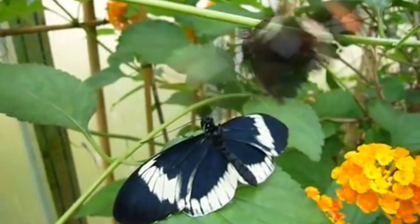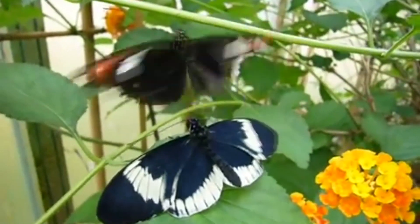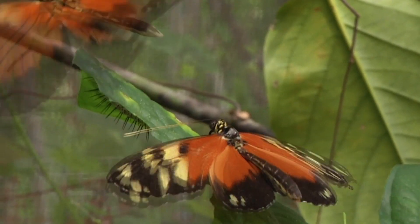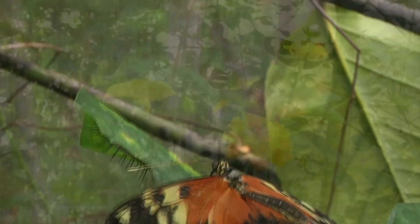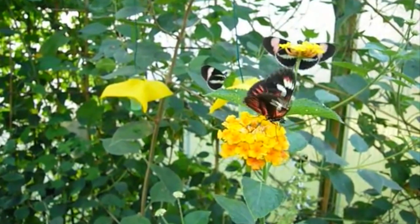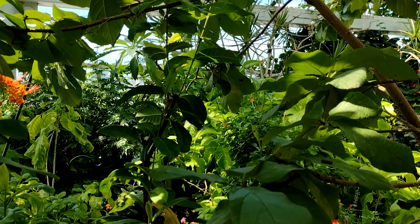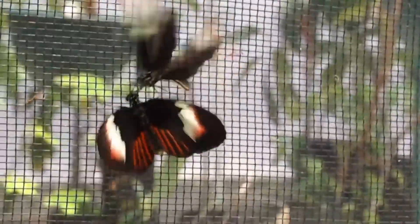Postman butterflies are active during the day, searching for food in the form of flower nectar, pollen, and rotting fruit. Not all butterflies consume pollen, but these butterflies chew pollen up with their proboscis and mix it together with nectar to create a nutrient-rich slurry. This slurry is believed to extend the adult postman's life, as adults of the species can live at least 6 months. Considering many butterfly adults only live a few weeks, a few months is a pretty substantial difference.